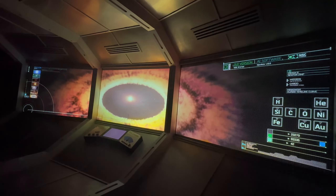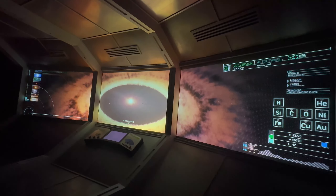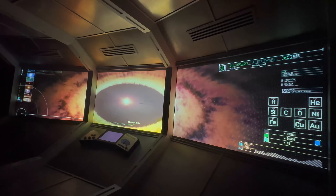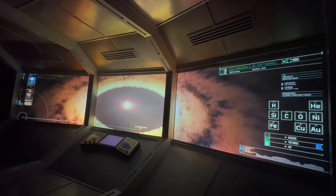In a rotating disc that surrounds the newborn sun, material is starting to clump together into building blocks of rock and ice. Close in to the young sun, rocky materials are plentiful here — the planets Mercury, Venus, Mars, and our own Earth are forming.